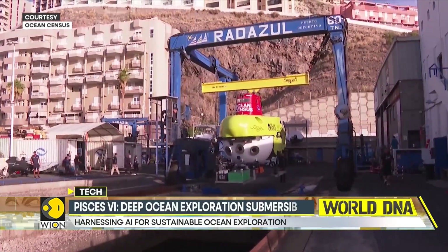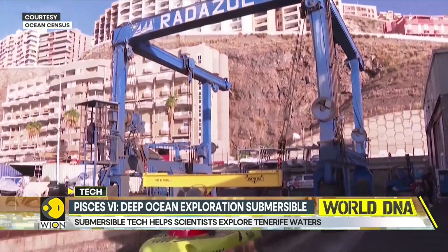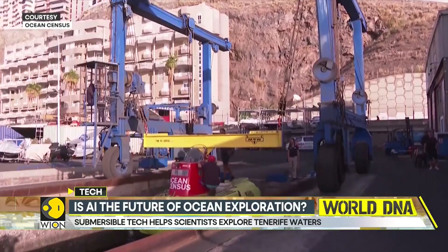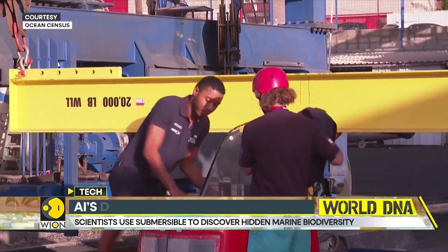The underwater vehicle can go down as far as 2,180 meters, although for this particular mission, the maximum depth has been set to 300 meters. The submersible can accommodate a pilot and two passengers.